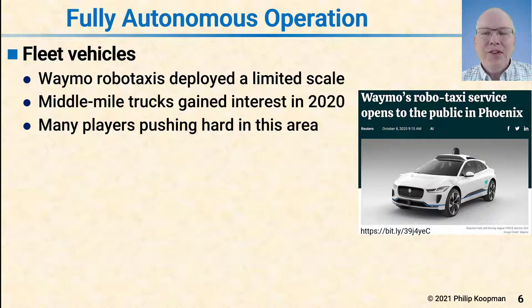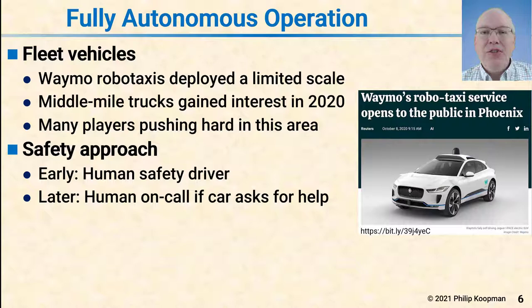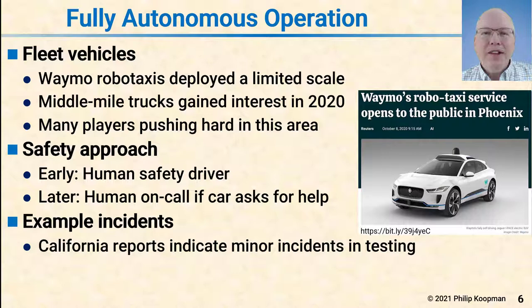The last type of vehicle is fully autonomous operation. These are currently fleet vehicles — Waymo robotaxis being an example deployed at limited scale. There's also significant interest in middle-mile trucks, which are heavy trucks going from depot to depot typically on interstate highways, gaining a lot of interest in 2020 to beef up logistics supply chains. Early on, the safety approach involves a human safety driver, but the hope is that as the technology matures the driver can be removed, which Waymo has done. A human is on call for help, but the car is supposed to know to ask for help rather than have a human continuously watching. California has reported a number of incidents — typically low severity — with higher severity ones blamed on other drivers, and many low-severity incidents involve the automated vehicle being rear-ended by a human driver.